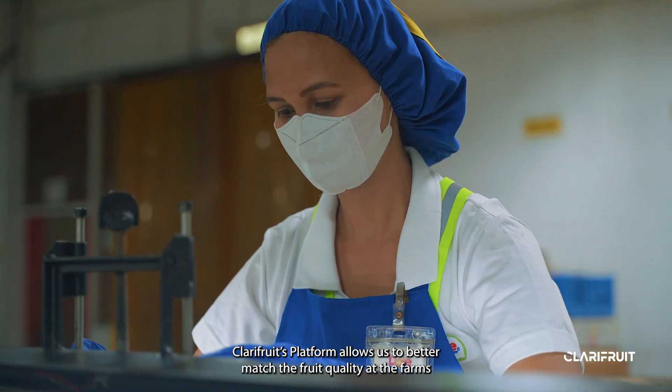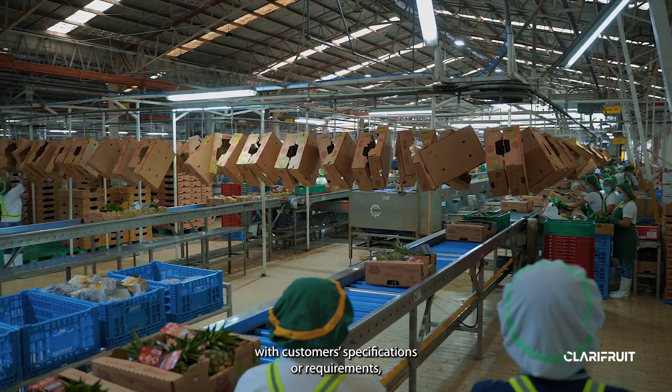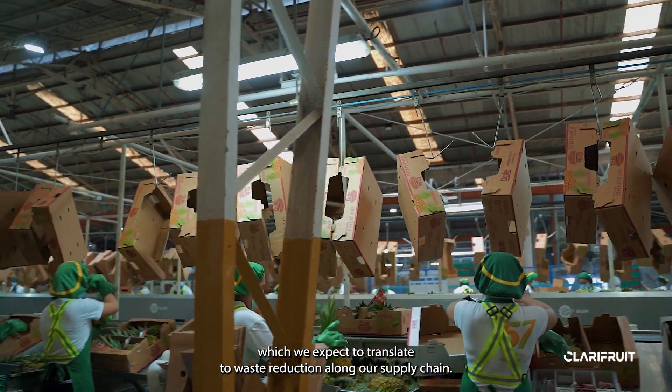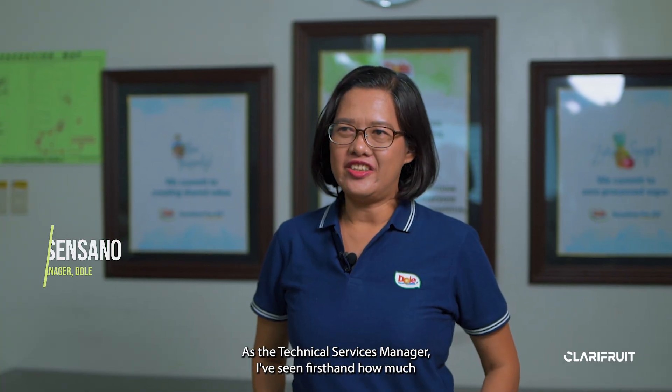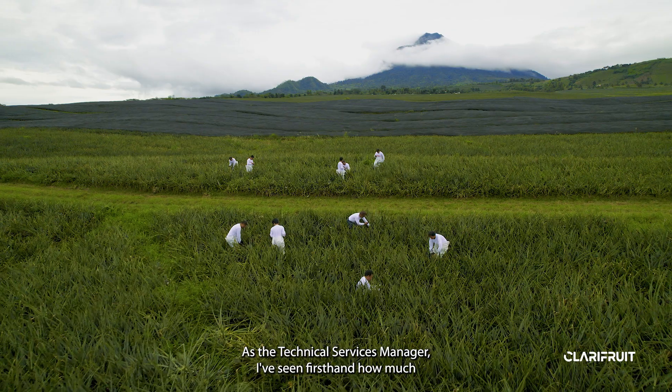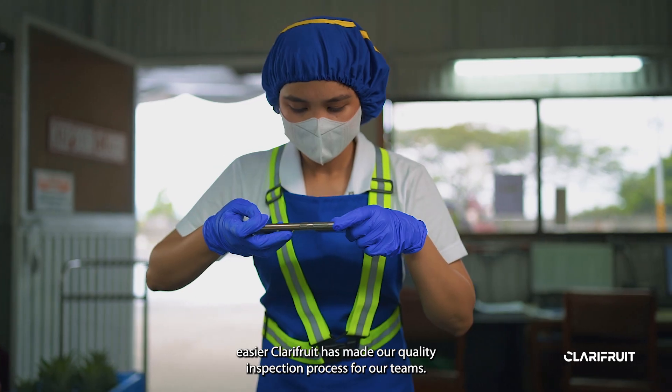ClaryFruits platform allows us to better match the fruit quality at the farms with customers' specifications or requirements, which we expect to translate to waste reduction along our supply chain. As the technical services manager, I've seen firsthand how much easier ClaryFruits has made our quality inspection process for our teams.